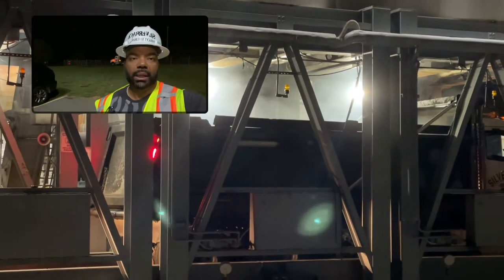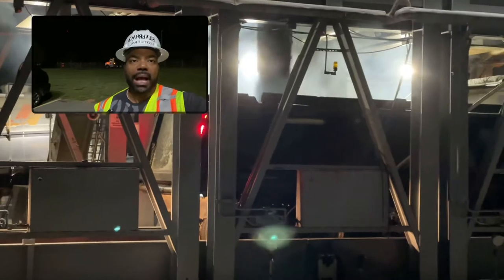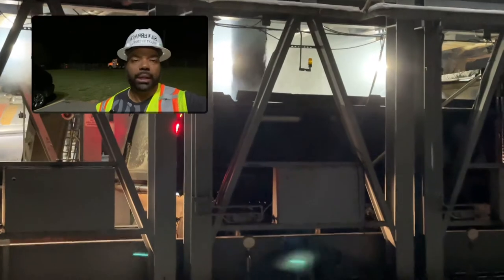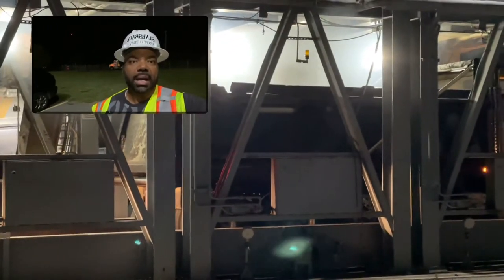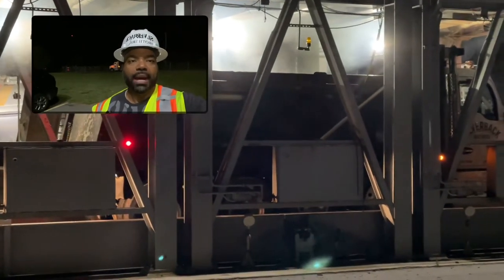Second drop is coming up. They do this to spread it out so the asphalt is even in the bed, so you don't get an overweight ticket and don't weigh the truck down too much in one particular area. So now he's going to back up and get his third drop of asphalt.